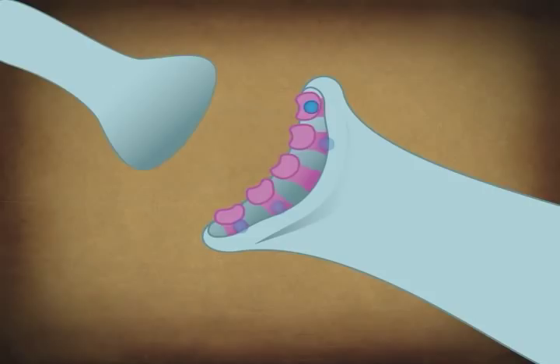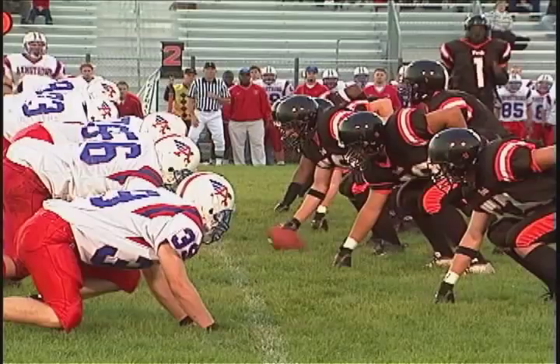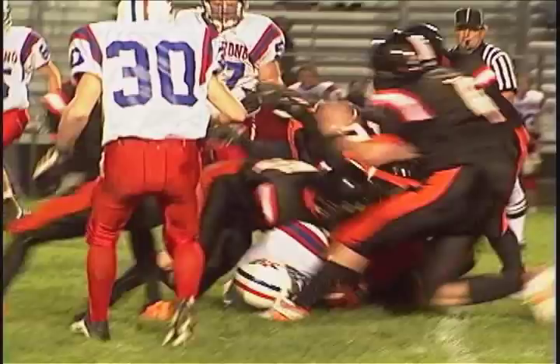Neurons carry messages to muscle fibers, blood vessels, glands, and other organs. All of this happens very fast. In fact, in one second, nerve impulses can travel up to 120 meters. That's more than the length of an entire football field.